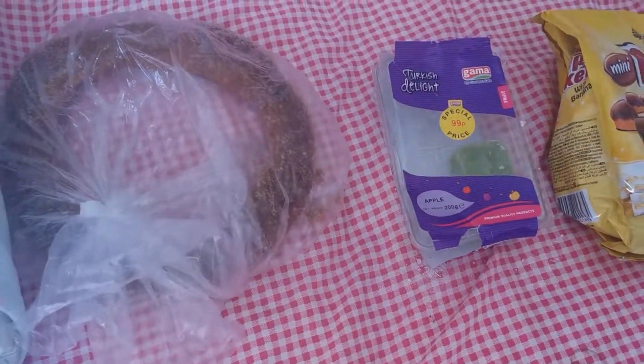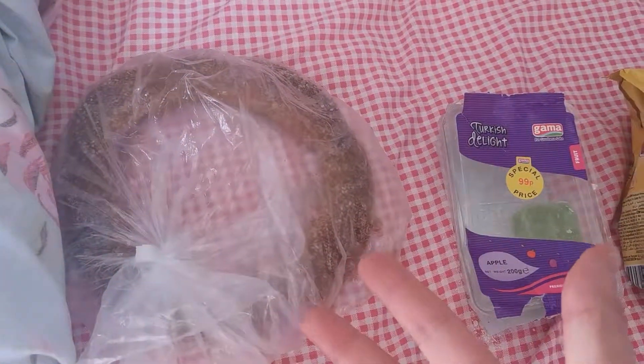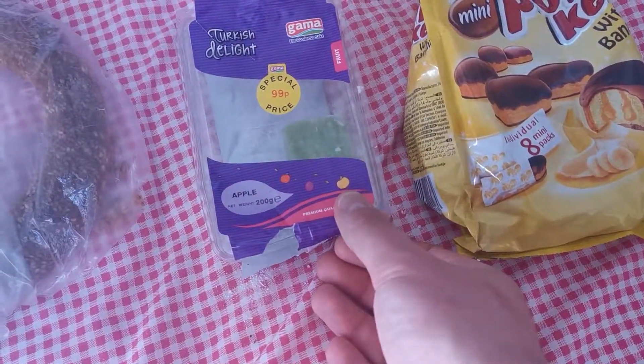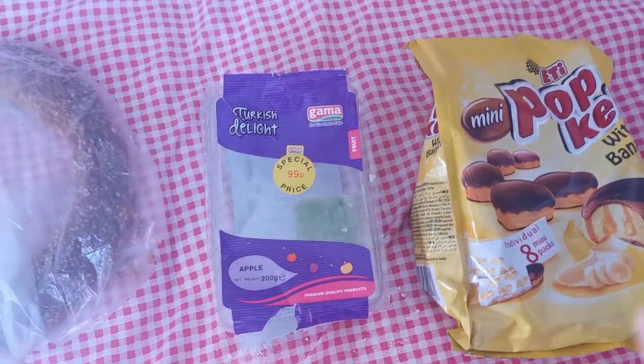Hey guys, my name is Dean and welcome back to a new video. We're going to be trying a whole host of different Turkish snacks and whole food. We have a simit, which is basically a Turkish bread — they call it a Turkish bagel as well. Then we have Turkish delight, but this is apple flavoured, not the normal flavour.